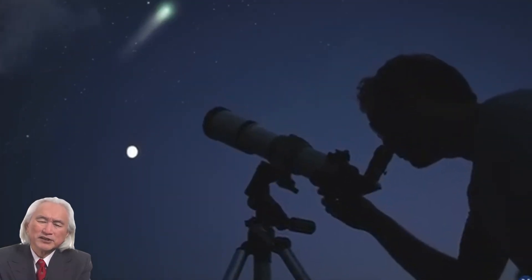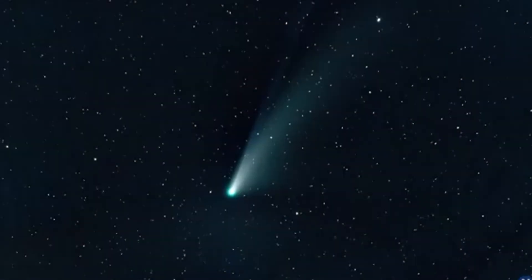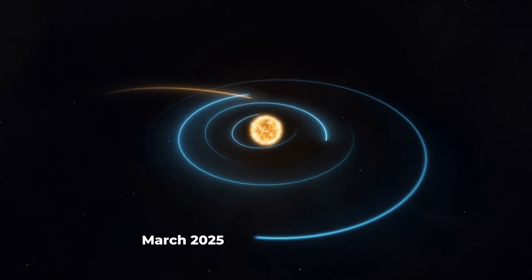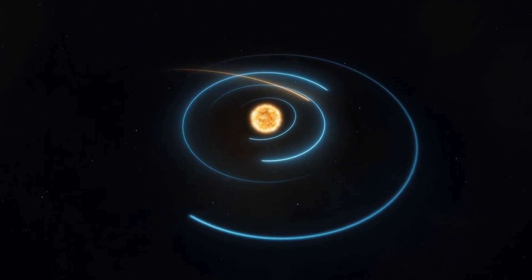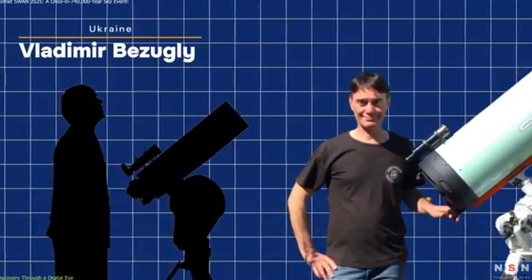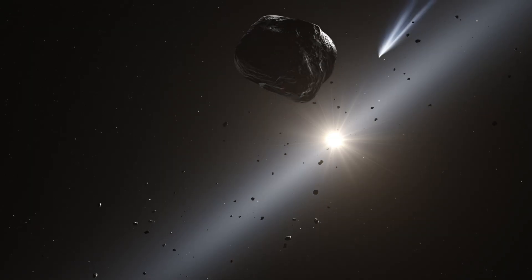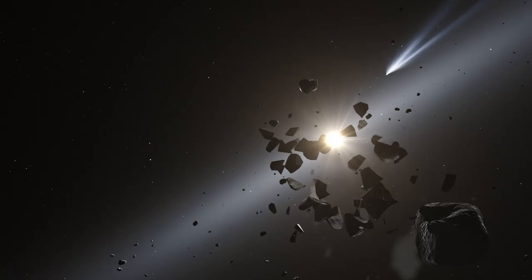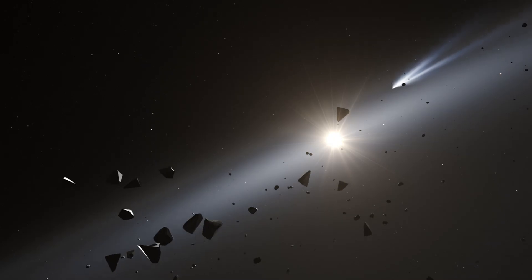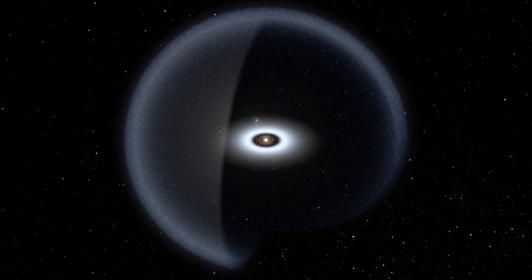Comet SWAN's journey into the spotlight began in late March 2025, thanks not to a massive observatory, but to the keen eyes of two amateur astronomers — Vladimir Bozugi from Ukraine and Michael Magdiazzo from Australia. They independently spotted a faint moving object in imagery taken by the SWAN Solar Wind Anisotropies instrument on the SOHO Solar and Heliospheric Observatory spacecraft.